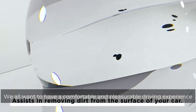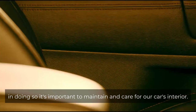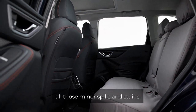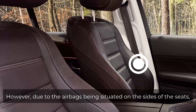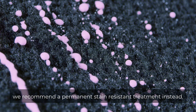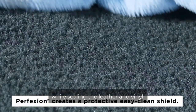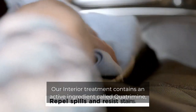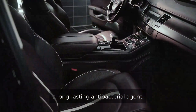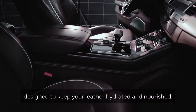We all want to have a comfortable and pleasurable driving experience when we are in our car. In doing so it's important to maintain and care for our car's interior. We used to have car seat covers to protect our seats from all those minor spills and stains. However, due to the airbags being situated on the sides of the seats, we recommend a permanent stain resistant treatment instead. The treatment coats every individual fiber of your carpet and fabric whilst sealing the leather and vinyl. Our interior treatment contains an active ingredient called quatramine — the active component found in Dettol — a long-lasting antibacterial agent. Our leather sealant contains a natural emollient, lanolin, designed to keep your leather hydrated and nourished.